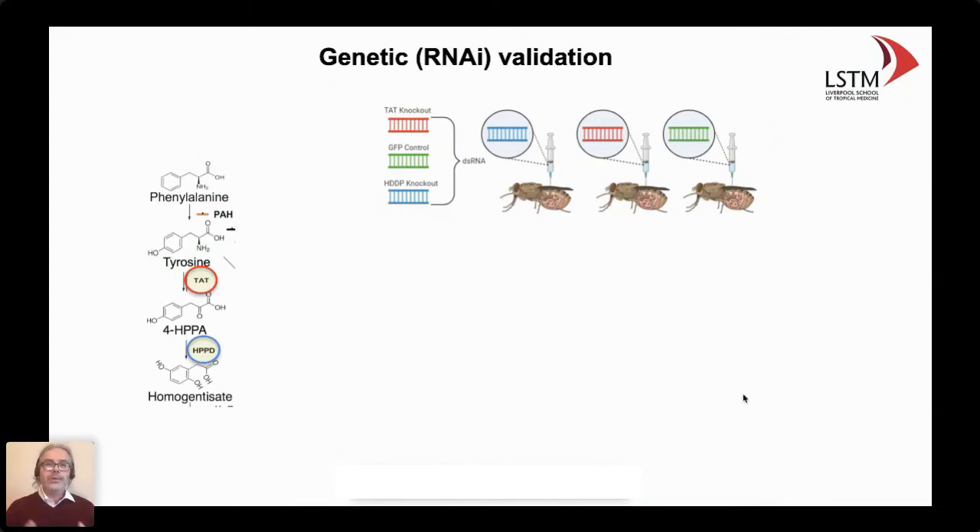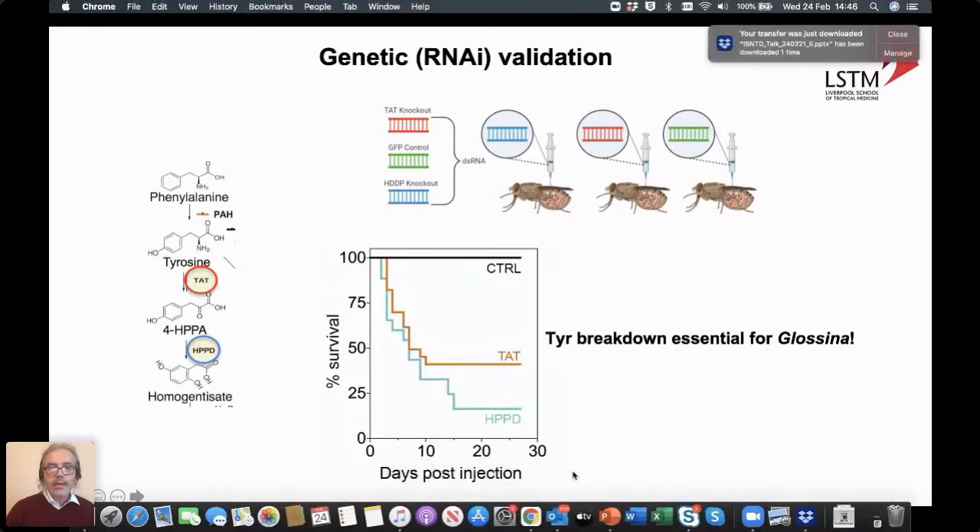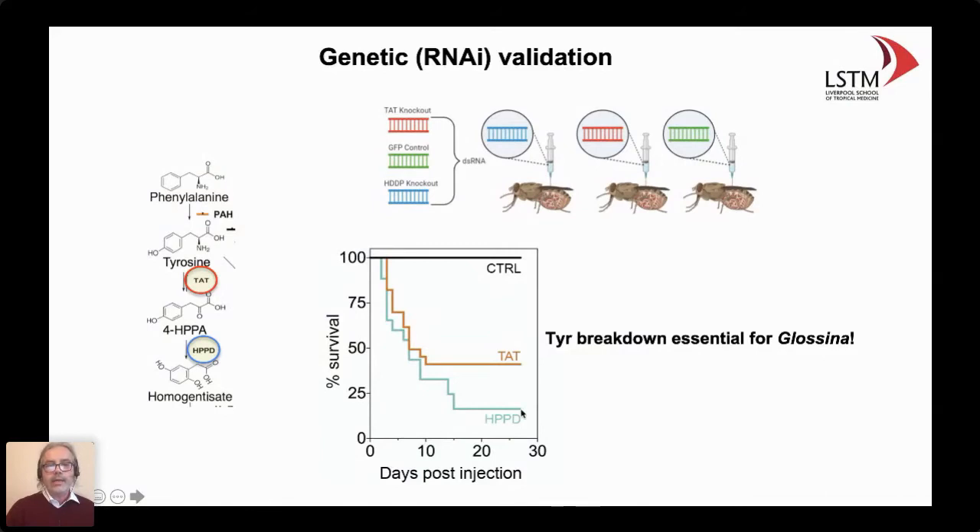I'll go through several validation experiments that we carried out when starting from scratch to make sure this approach has potential for field application. One of the first questions is whether genetic ablation of genes involved in the tyrosine degradation pathway would impact tsetse. We did RNAi knockdown — injecting double-stranded RNA into the thorax of tsetse flies — targeting two genes encoding important enzymes in that pathway: TAT and HPPD. Compared to the PBS injection control, we see a huge decline in survival over days post-injection. That is genetic validation that this pathway is essential for the fly when they take a blood meal.